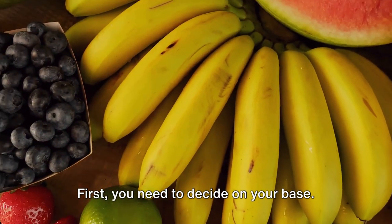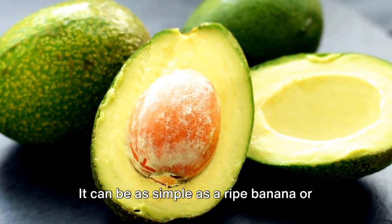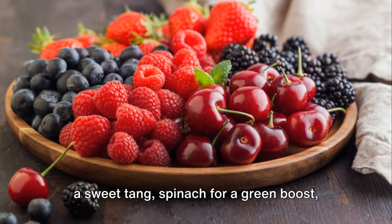First, you need to decide on your base. This is the backbone of your smoothie. It can be as simple as a ripe banana or as exotic as an avocado. Other popular options include berries for a sweet tang,